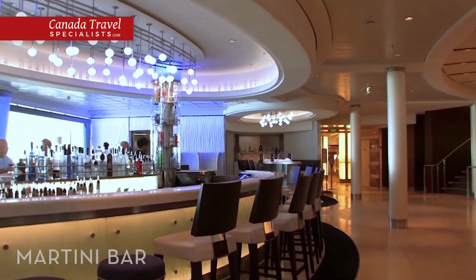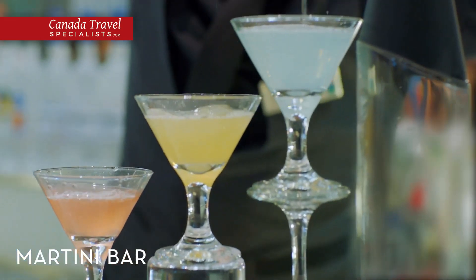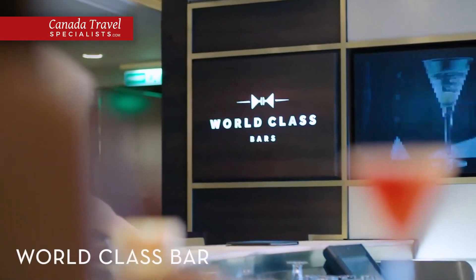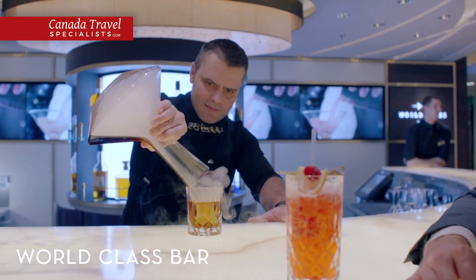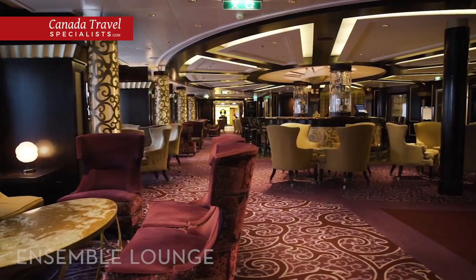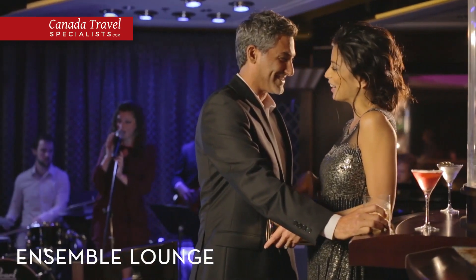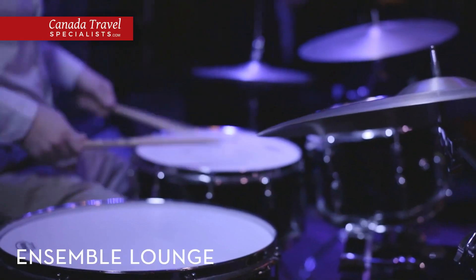On Deck 4, swing by the martini bar before dinner, where friendly bartenders like to put on a show as they prepare your drink on the ice-topped bar. At World Class Bar, watch as expert mixologists prepare artisanal drinks using the freshest ingredients and the finest spirits. Have a pre- or post-dinner drink at the Ensemble Lounge on Deck 5 — the perfect place to enjoy an aperitif while listening to live music or to end your evening with a soothing nightcap.